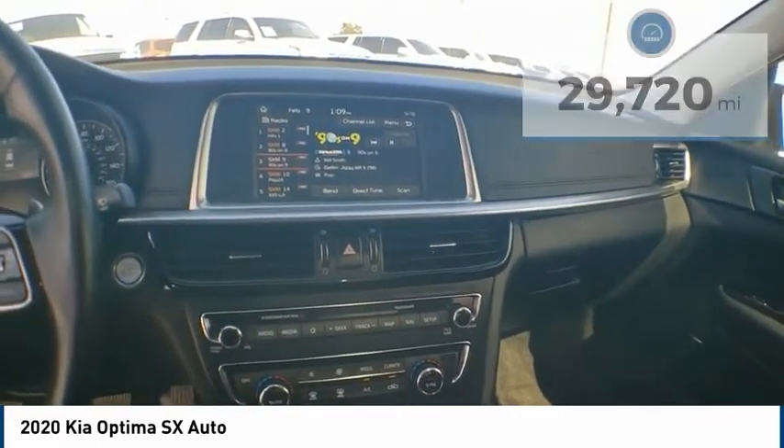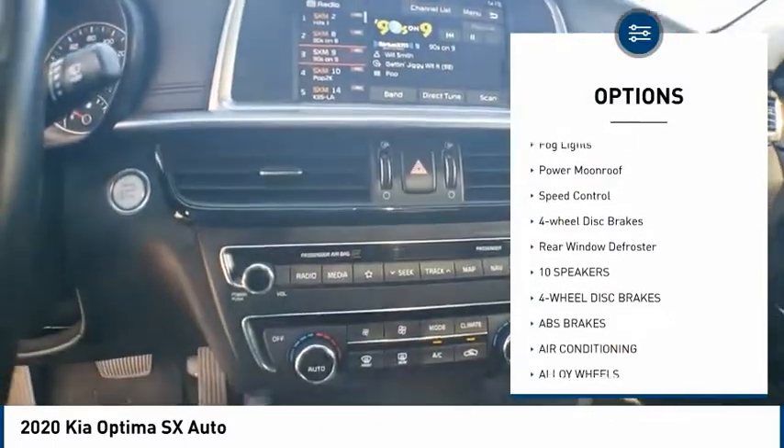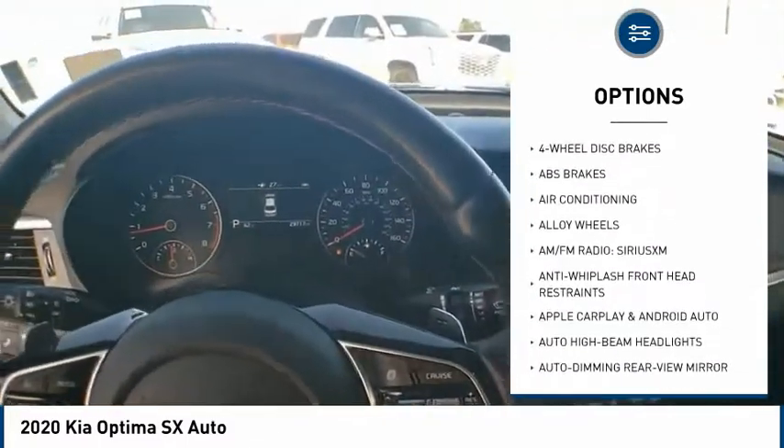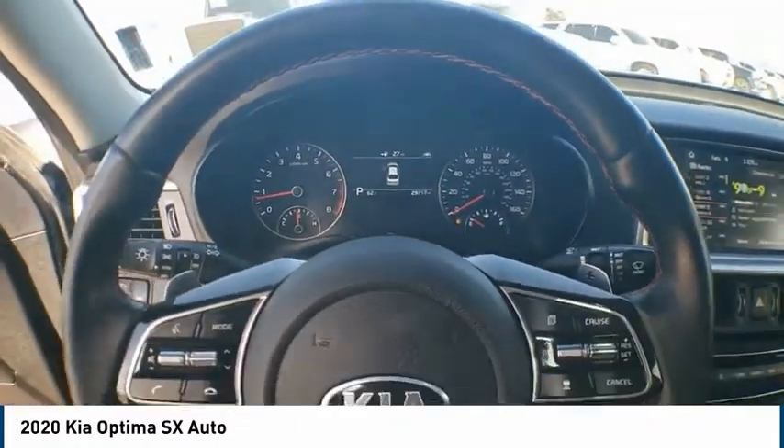Here are some of this vehicle's great options: electronic stability control, alloy wheels, brake assist, traction control, remote keyless entry, fog lights, power moonroof, speed control, four-wheel disc brakes, rear window defroster.